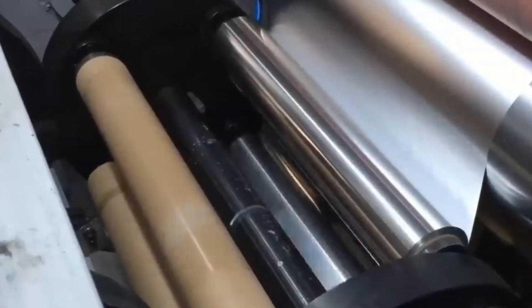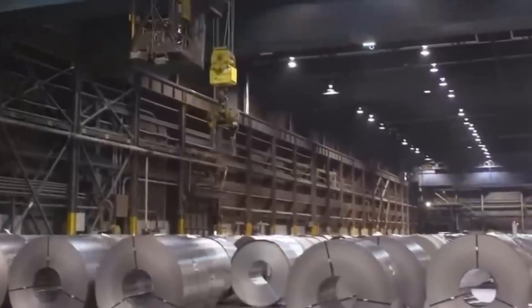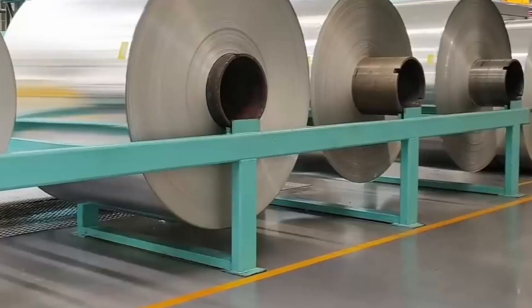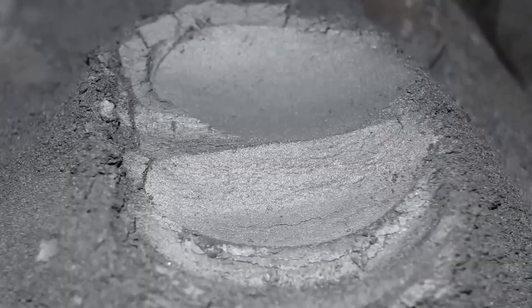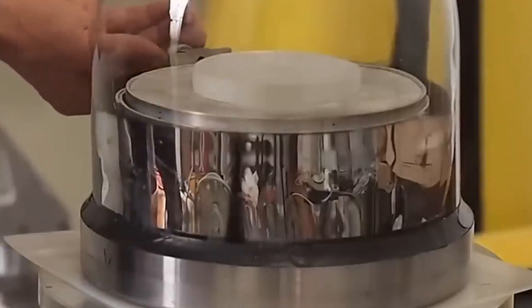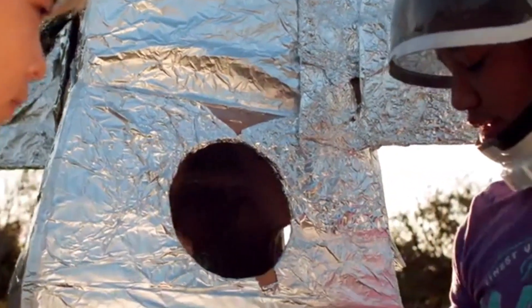Finally, once the aluminum foil has gone through the complex process of rolling, stretching and finishing, it is packaged and prepared for distribution. From there, it reaches supermarkets and stores, ready to arrive in our kitchens. And the most surprising part: despite all the work and technology behind its production, this versatile product sells for just a few dollars. It is a perfect example of how something we use every day hides a fascinating and highly refined industrial process. And that's how aluminum is produced and turned into ultra-thin foil.